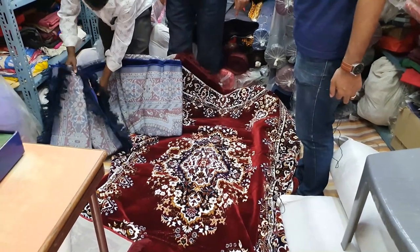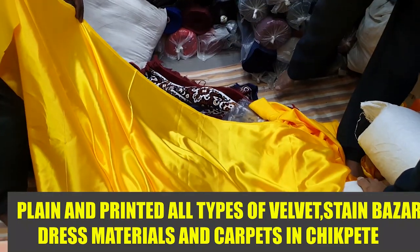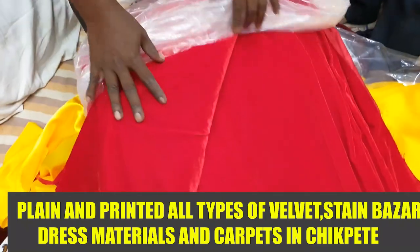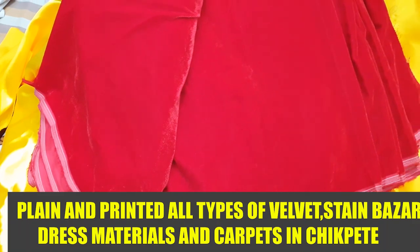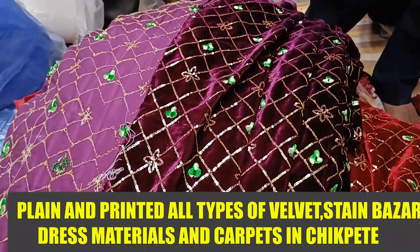We have got different sizes in these — one is 7 by 10, still 30 rupees per meter — for auditorium screens, temple screens. And how many colors do you have? In this we have got 88 colors.